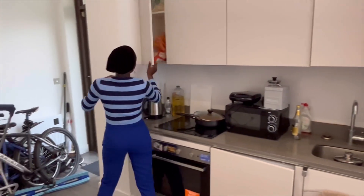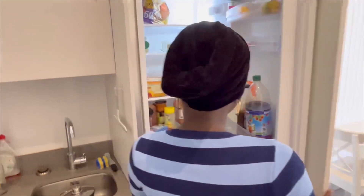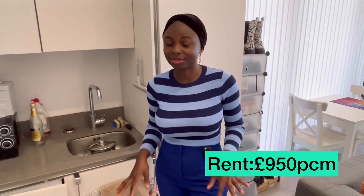It's a small kitchen but it works really well. There's a hub, microwave, and good cupboard space for storing things. The fridge and freezer work really well too. For the price, this flat is only £950 per month.